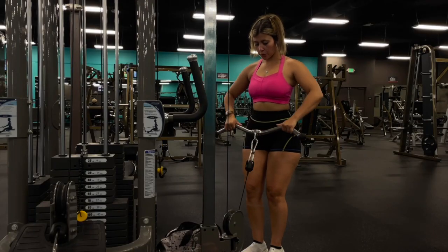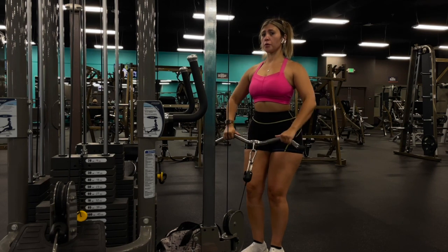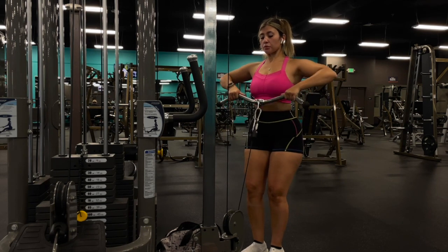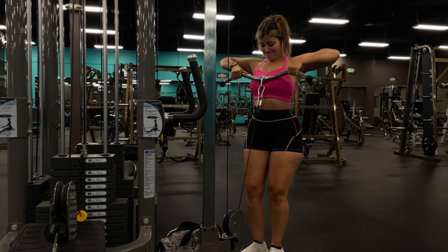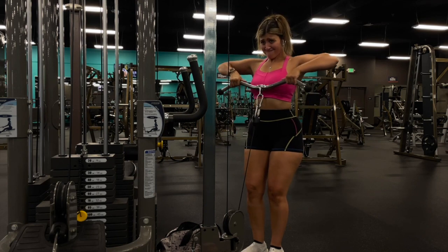Moving into some upright rows. I've really been enjoying doing these on the cable machine — I used to do them with a pre-loaded barbell but I love the tension the cable machine provides. I'm doing about four sets of 10 to 12 reps at a light to moderate weight.